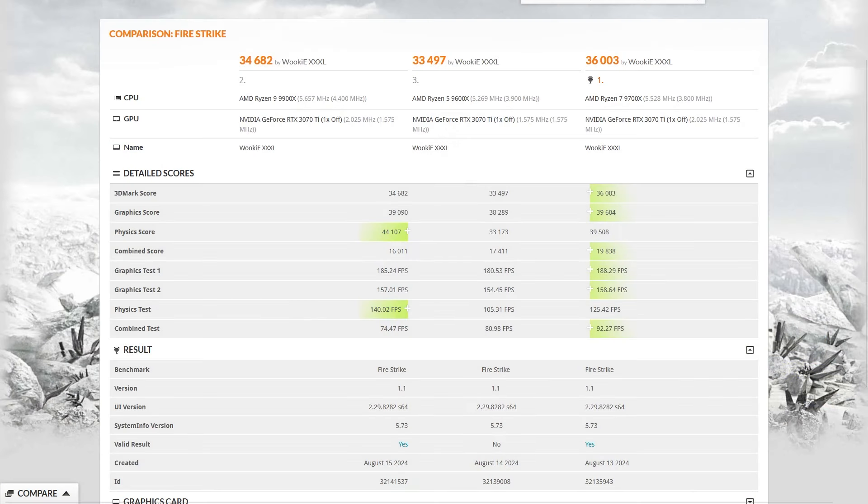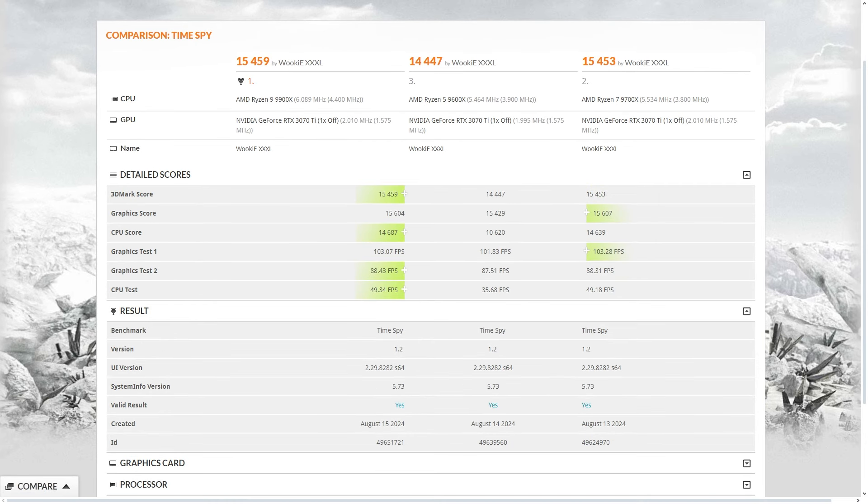We're going to start with Firestrike — this is where I first saw the problem. When the score came through and I saw it was only like a thousand points overall over the 9600X, I was already head-scratching. Then I looked into the frame rates and they're very comparable between the 9600X and the 9900X, but the 9900X is clocked higher. That's because of the core parking interfering. I updated the driver, did the Game Bar setup, and it still didn't improve much. So let's start off with Cinebench.